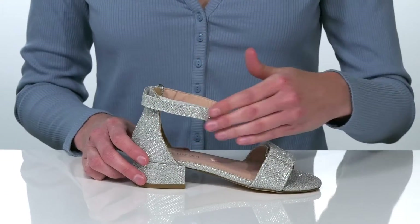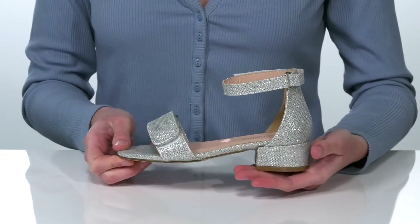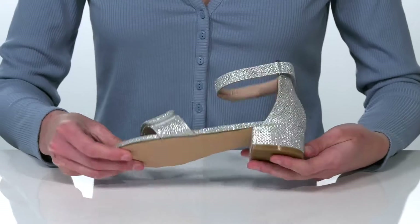I love the glittery textile upper on this pair — it makes them perfect for your little one's next special event. The low heel at the back is just over an inch tall and underneath,